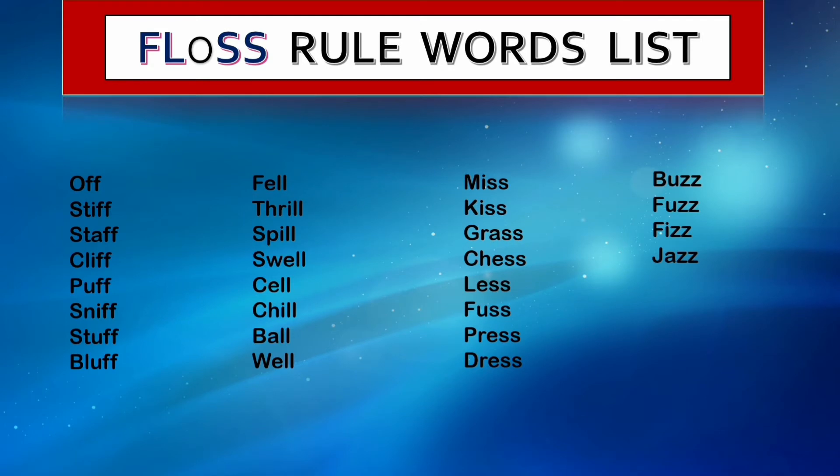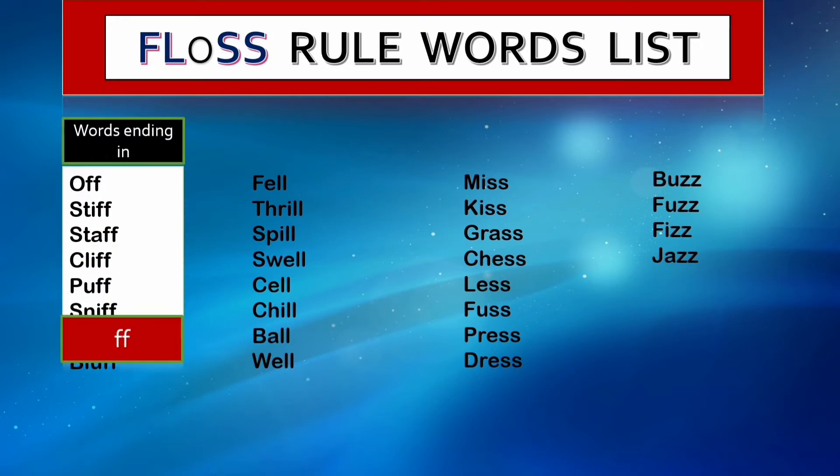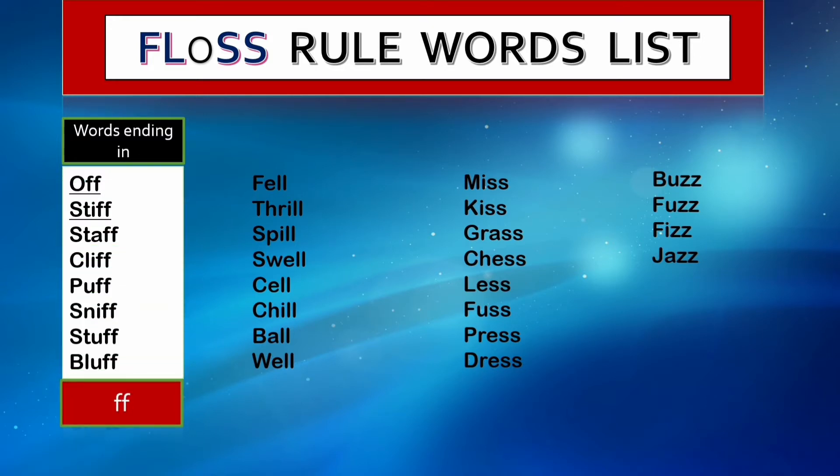Now let's read some floss rule words. The first category is words ending in double f: off, stiff, stuff, cliff, puff, sniff, stuff, and pluff. As you can see, all are one-syllable words having a short vowel sound, and immediately after the short vowel sound there is the letter f — that's why the final f is doubled.